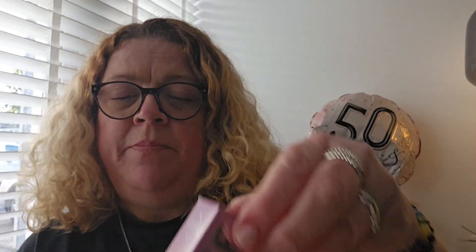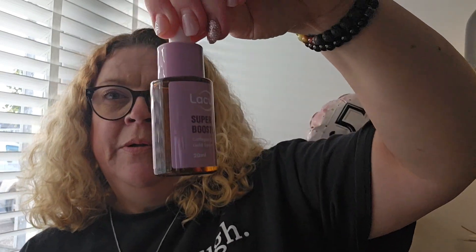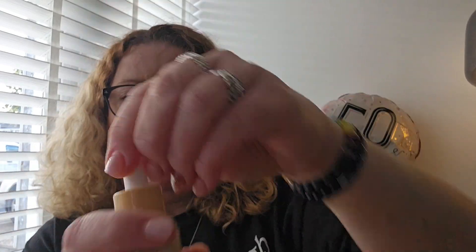They also have the Super Booster Collagen and Gold Serum, which comes in the same sort of dropper bottle. And finally in that range there's also the Vitamin C Serum. All of those are £3.29 each, but the actual original Glossier ones are £24 each — so a great saving there.